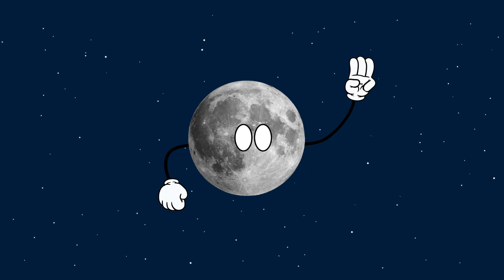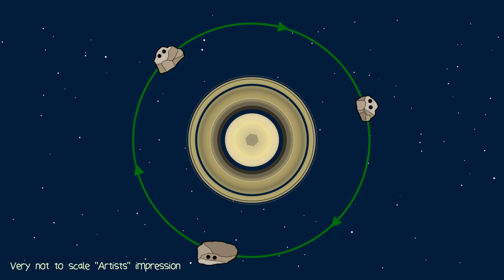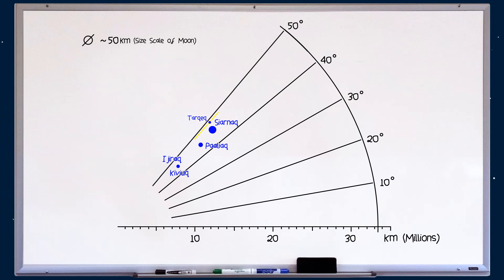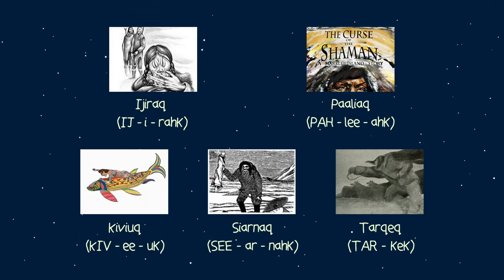Now, three of these newly found moons are prograde, meaning their orbit is in the same direction as Saturn's rotation. Two of these prograde moons follow similar paths to other moons, and therefore belong to the orbital group known as the Inuit group — a collection of moons that are between 11 to 18 million kilometres from Saturn, and all orbit at an angle between 40 to 50 degrees. There are currently five members of the Inuit group, all named after characters and creatures from Inuit mythology.